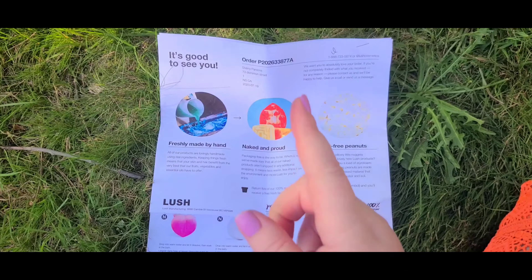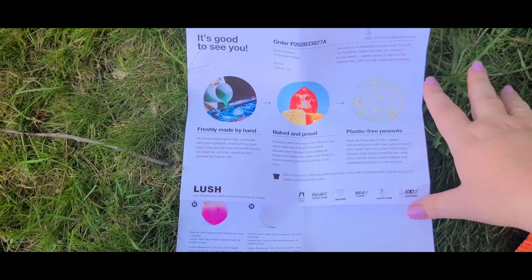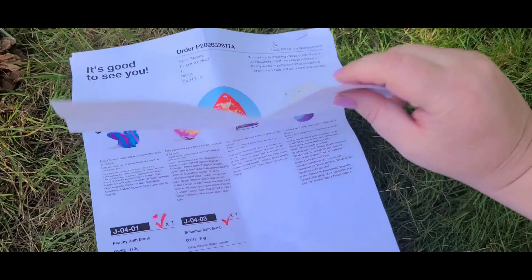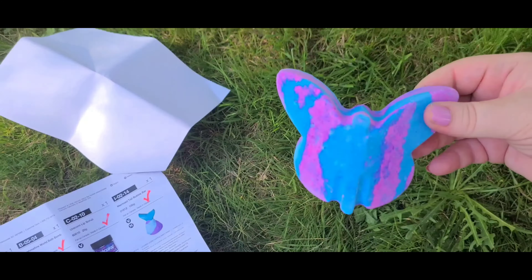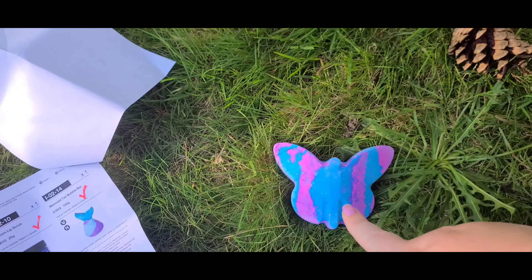Hey guys, welcome back to my channel! I have a quick Lush haul for you guys. I'm going to show you guys what I got very very quickly. So I got this bath bomb and...